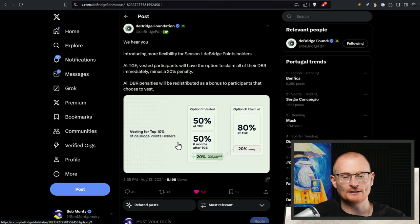There's an update from dbridge.foundation: for the top 10% D-Bridge points holders, the original option was 50% now and 50% in six months. But now there's a second option — claim 80% at token generation event and forfeit 20%, which will go to those that want to wait six months. You lose the 20% now but can potentially sell all the DBR. Personally, I'll probably do this with one wallet that has 30,000 points, and then for a second wallet with around 25,000 I'll do the six-month option.